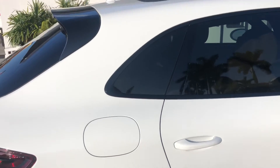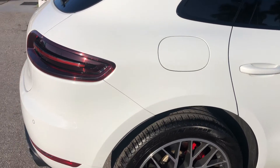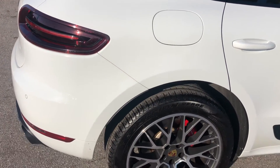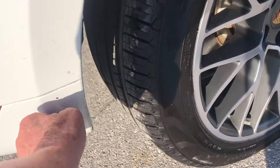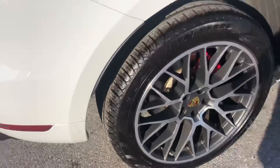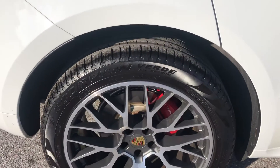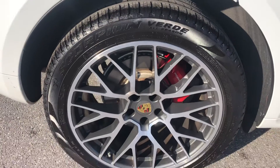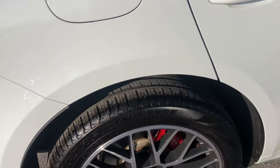Passenger side rear quarter panel — that'll come off, just a little bit of dirt stuck on there. Tire and the wheel — you got at least 50%, probably more, on the tire.